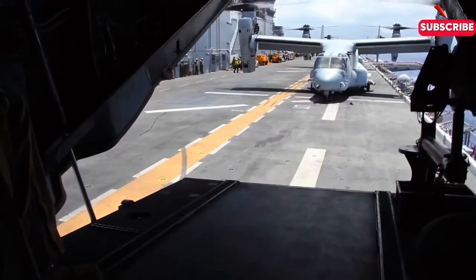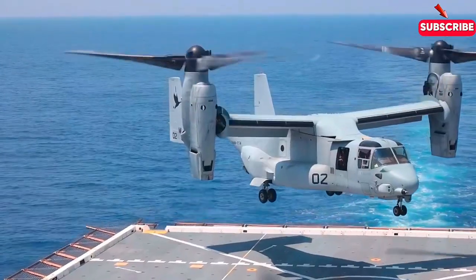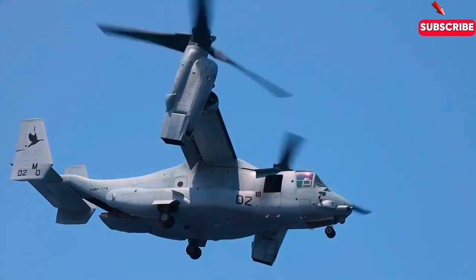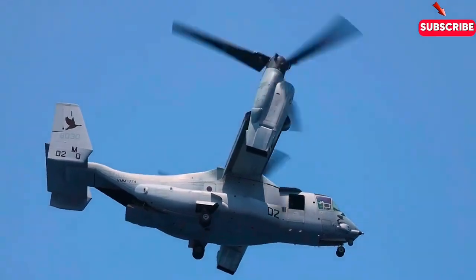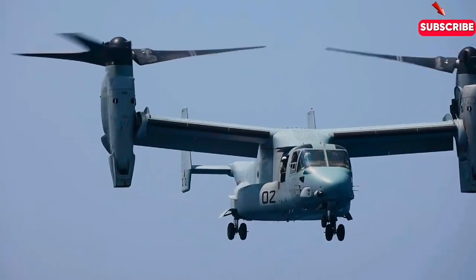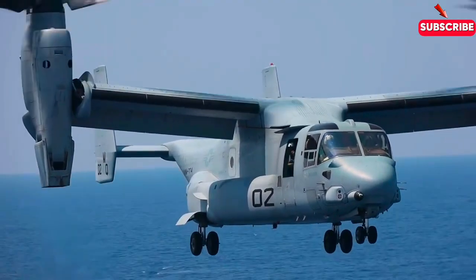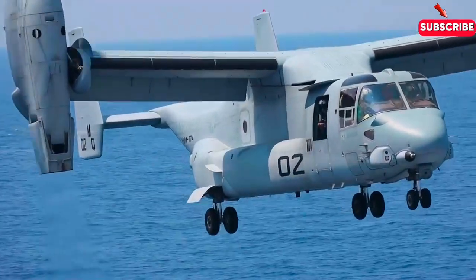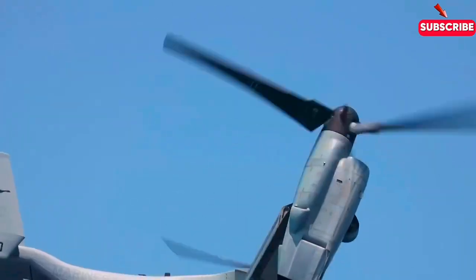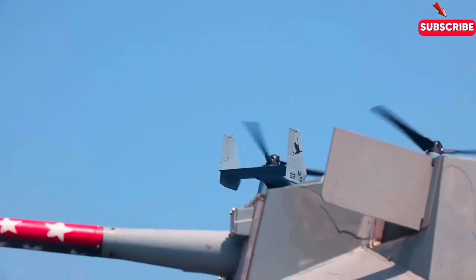But how does the Osprey switch between helicopter and aeroplane modes? This is where the magic happens. The Osprey's secret lies in its tilt-rotor technology. It has two oversized rotors mounted on the ends of its wings. In helicopter mode, the rotors point upwards, allowing the Osprey to lift off the ground vertically. But once airborne, the rotors slowly tilt forward, transforming it into a plane. It can now fly at speeds up to 280 mph — far faster than any helicopter could dream of. Pilots must be highly trained to handle this transition smoothly; it's like flying two completely different machines in one mission.